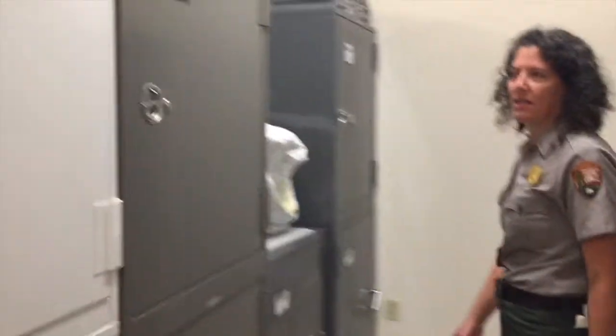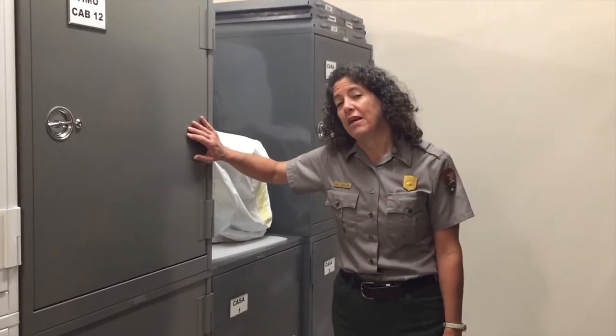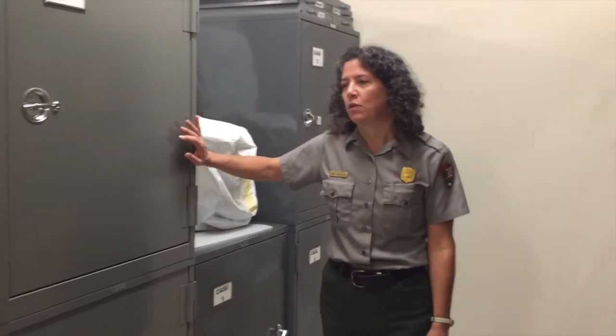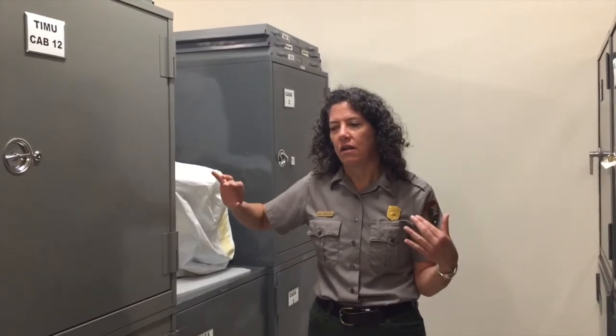These are our museum cabinets — nice metal, pretty sturdy. They're archivally safe, which means they won't off-gas bad chemicals and cause the museum collections to discolor or break down faster than they normally would.